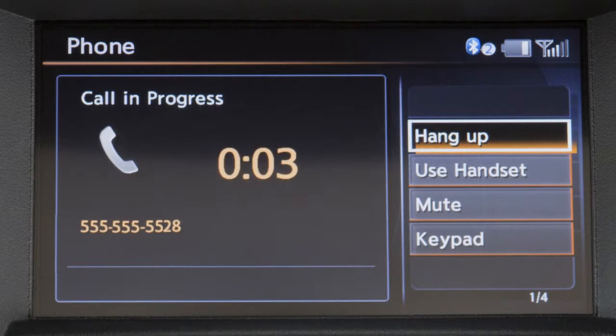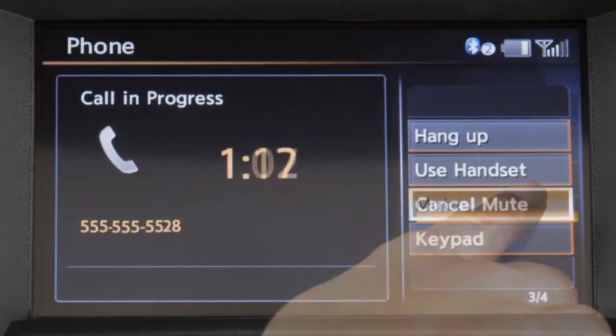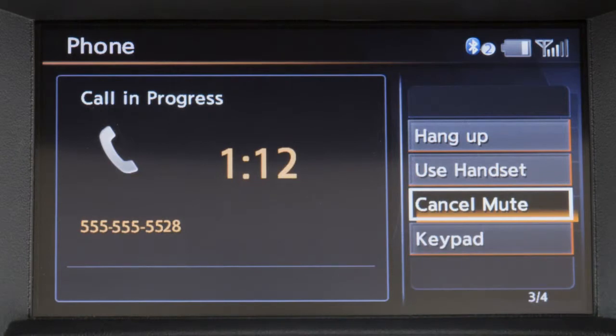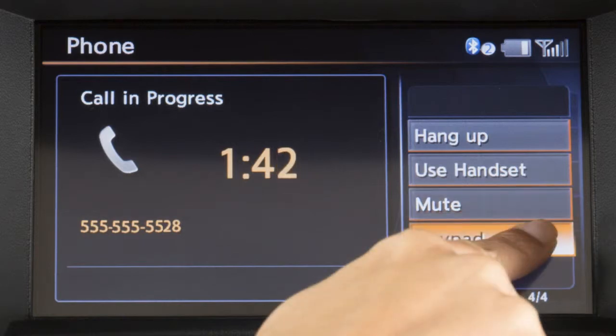While a call is active, touch Use Handset to transfer the call to your phone. Touch Mute to mute your voice to the other end of the call. To display a keypad on the screen to input more digits during a call, touch Keypad.